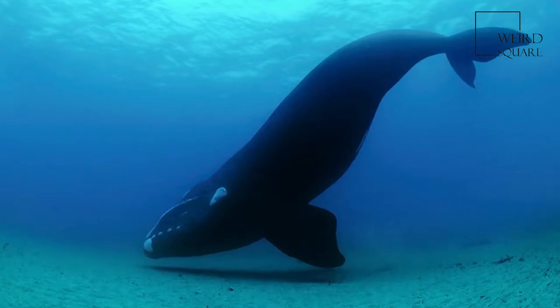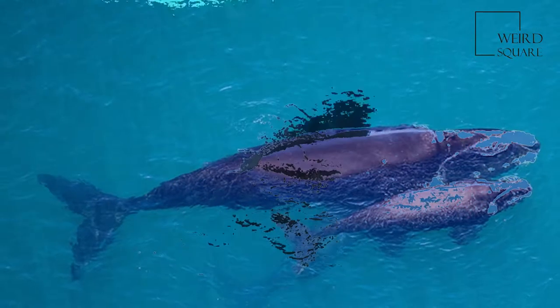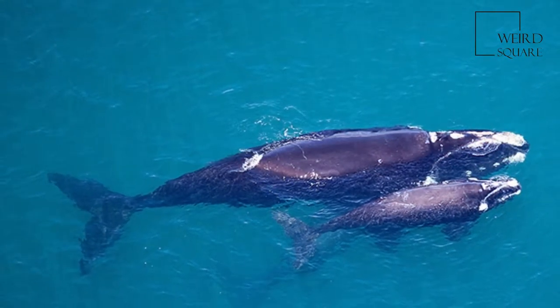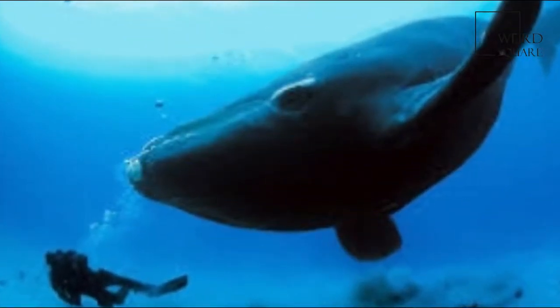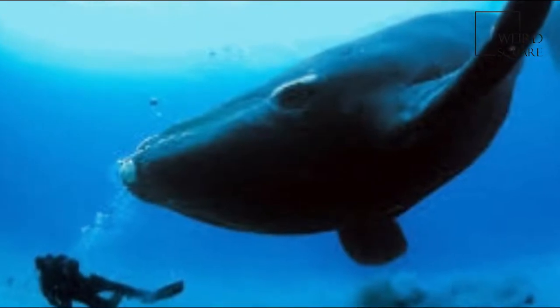The southern right whale is a baleen whale, one of three species classified as right whales belonging to the genus Eubalaena. Approximately 10,000 southern right whales are spread throughout the southern part of the southern hemisphere.